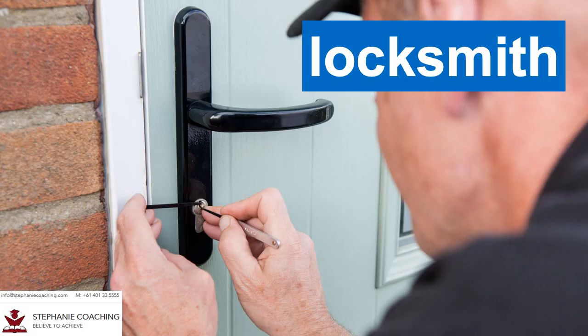Word number twenty four is locksmith. A person who makes and repairs locks is called a locksmith. For example, since my parents forgot their keys inside the house, we had to call a locksmith to open the door.